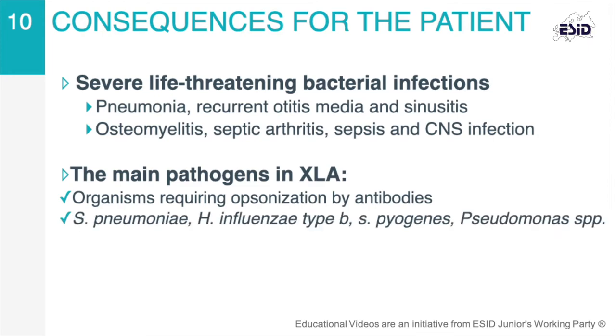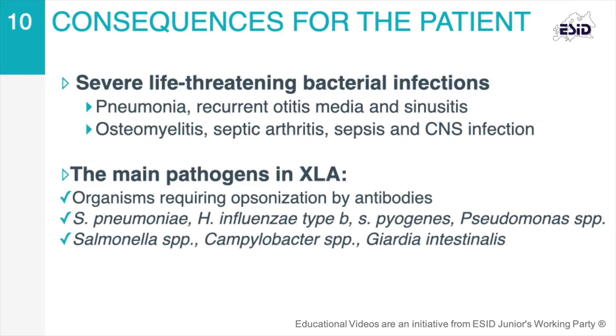Streptococcus pneumoniae, Haemophilus influenzae B, and Pseudomonas account for the majority of infections. In addition, Salmonella and Campylobacter species may cause gastroenteritis as well as extra-intestinal infections. Patients with XLA can experience chronic diarrhea, mainly due to parasitic infections, especially with Giardia.